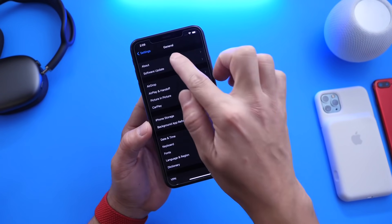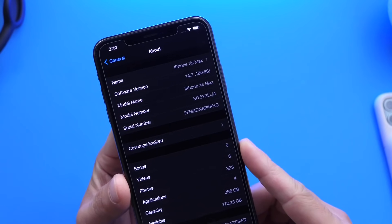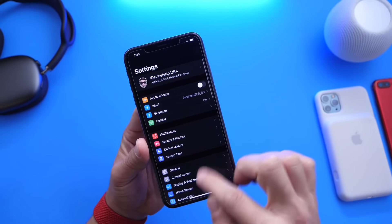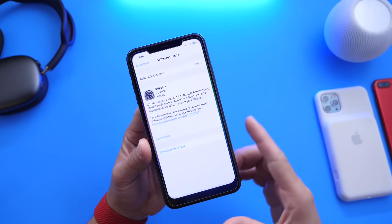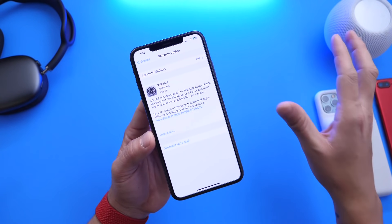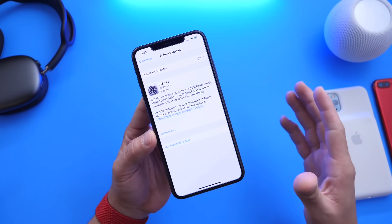First, I want to talk about the latest build number — 18G68 — which is going to be pretty much the official final build in terms of the latest software. This one brings improvements to the Apple ecosystem in terms of the HomePods. We also have some updates to Apple Card, Air Quality, Podcasts, and so much more.